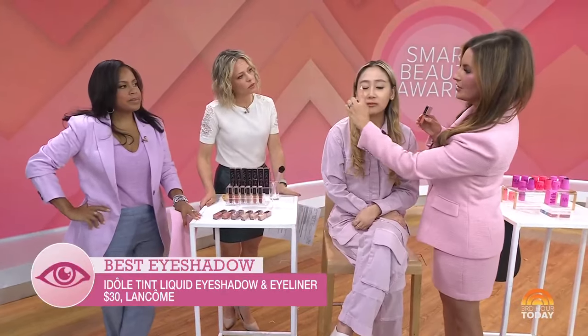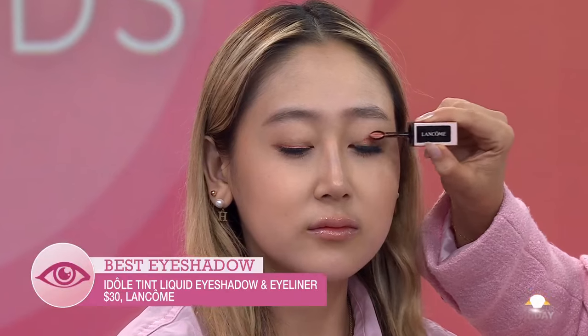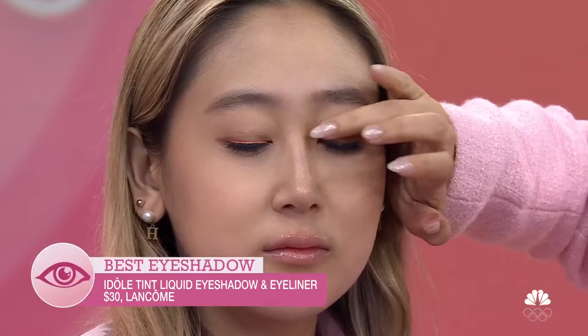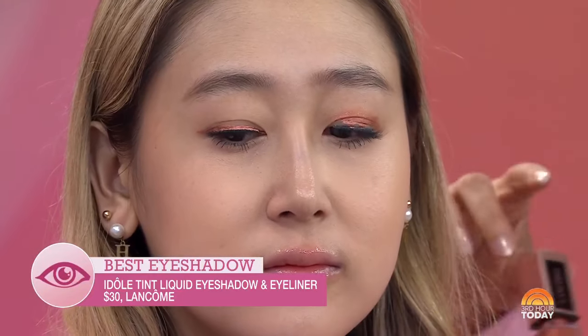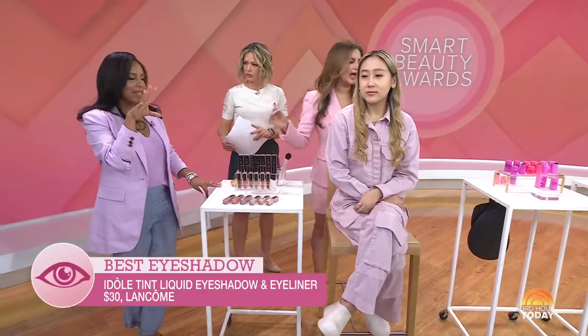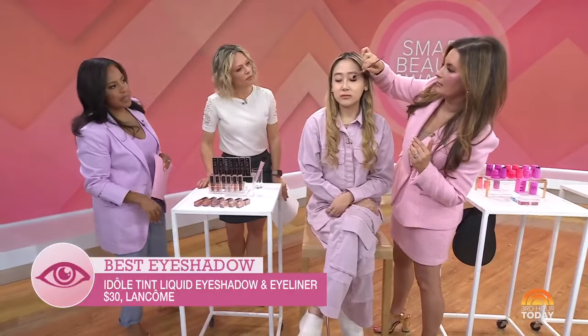Hannah put this on as liner. If you use the fine tip, it's a gorgeous shimmery eyeliner. And then if you use the flat tip all over your lid, super simple, you use it as eyeshadow. You can blend with your finger or a brush. It comes in seven shades, matte and shimmer, and it won't transfer or crease. The pigment is so punchy — it's a blend and go.